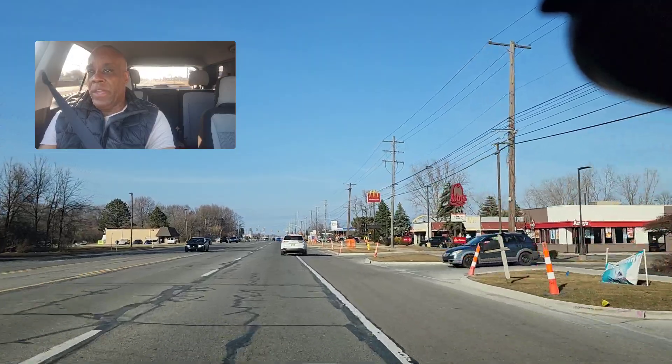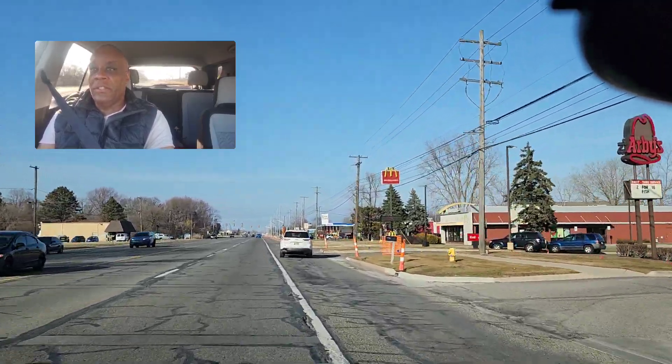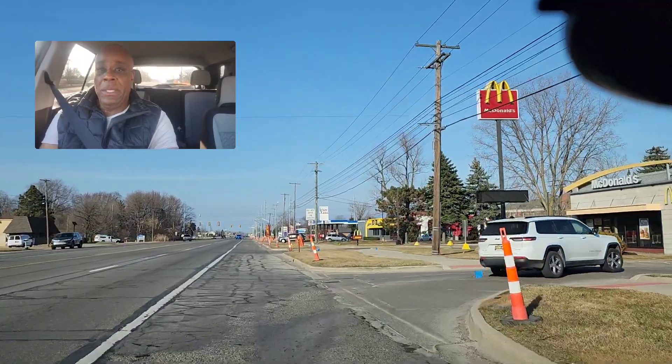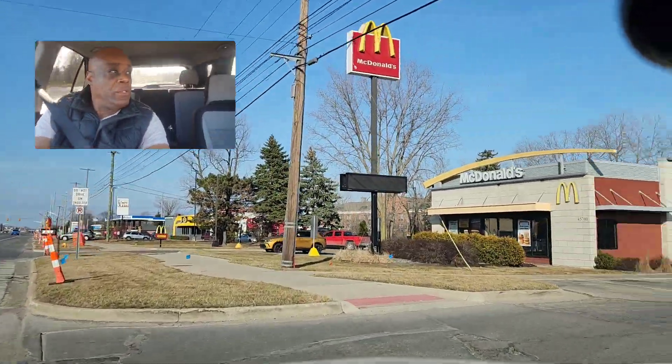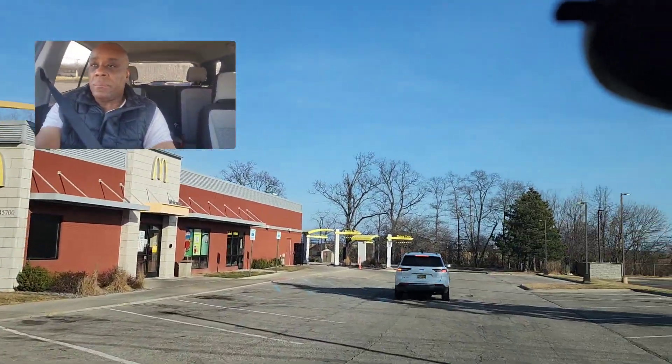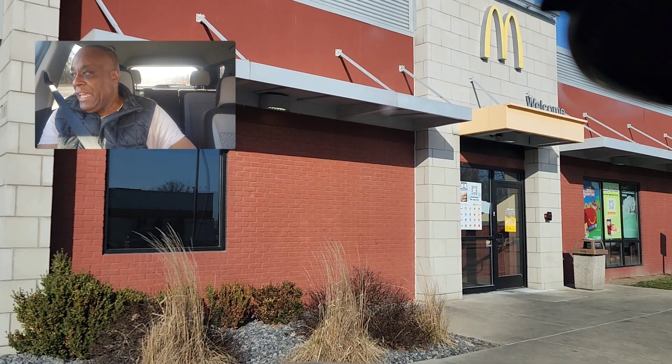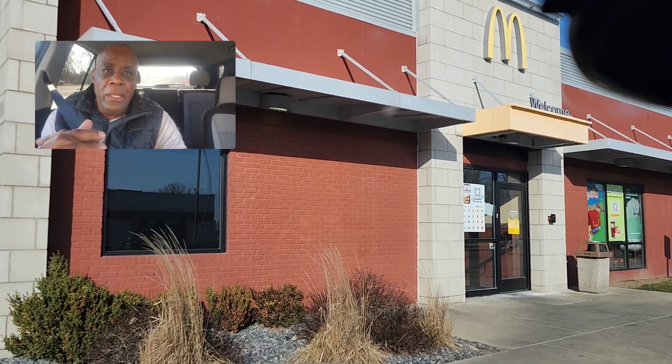You've also got to be careful at fast food places. People are not paying attention — they're sticking french fries in their nose — so you really have to be aware of what's going on. I'm going to pull over here. You see me turning hand over hand and getting the car in the lane.